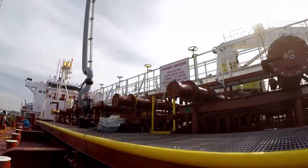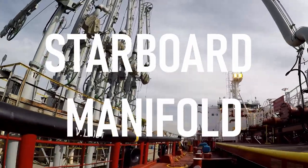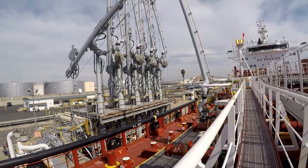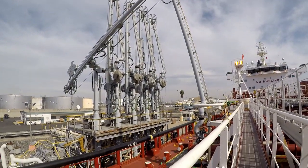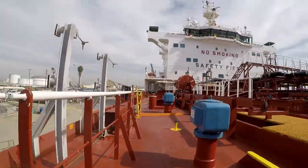The starboard manifold — this is where we hook up shoreside to transfer the cargo. Look at this bosun, this guy's always working on something.